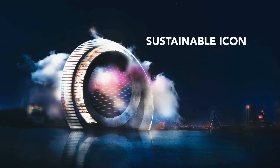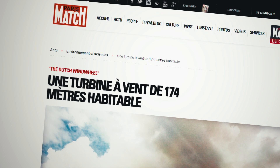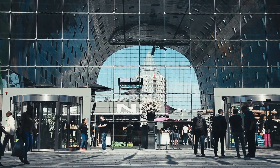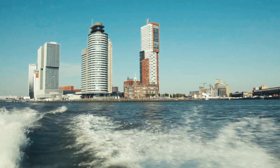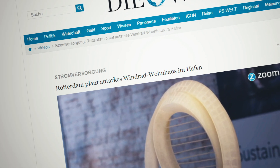A sustainable icon. It's a renewable energy system placed in the port of Rotterdam — an external windmill and an internal section containing an apartment, a hotel, and a restaurant.